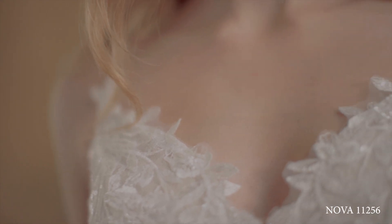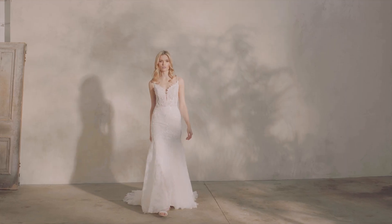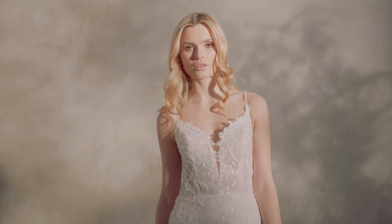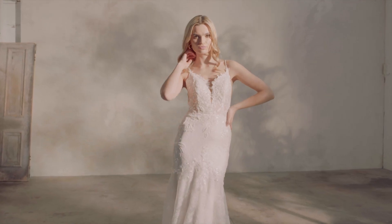If you're dreaming of an easy-to-wear fitted lace look, then Nova Style 11256 ticks all the boxes. Created with layers of Chantilly lace merging with beaded floral appliques and lined-in jersey, this sculpting trumpet design teases with its sheer bodice.